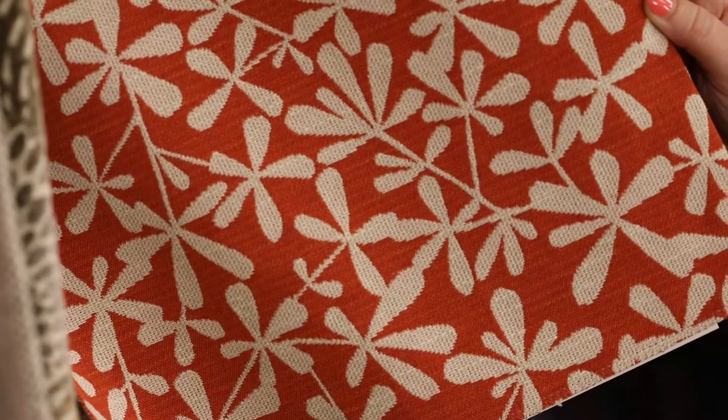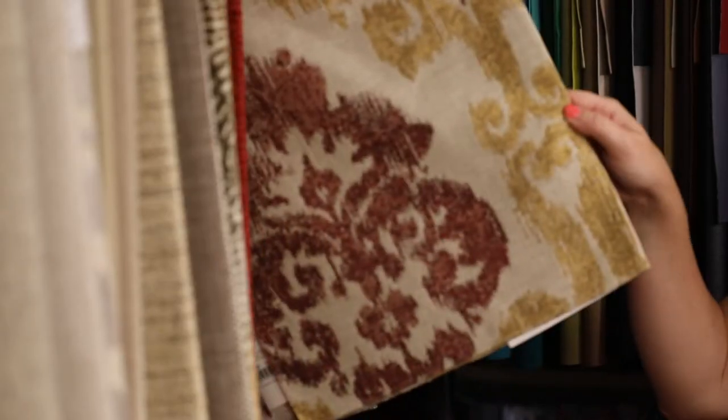One of the great improvements in performance fabrics over the years has been the look and the feel, and I'm just going to show you a few examples of that. This one is a modern little texture. We even have traditional framed damask patterns and transitional geometrics.